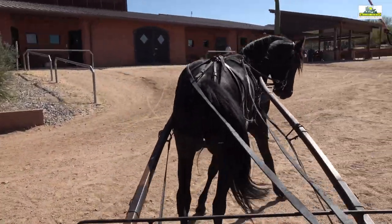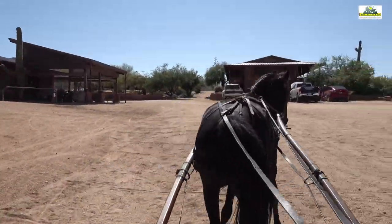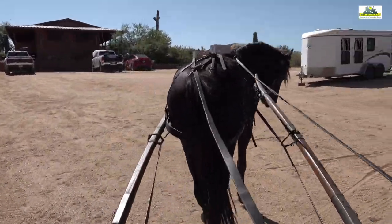After the rehearsal in the round pen, today on the sixth day we go outside and into the arena, where some more work is done on the steering.